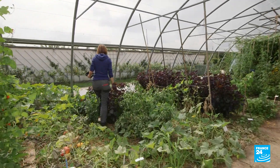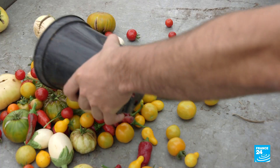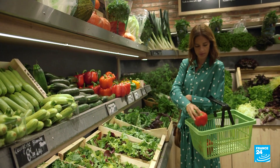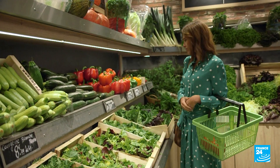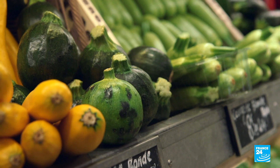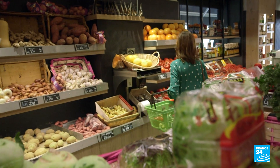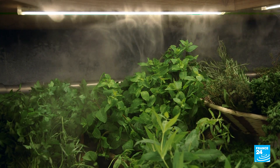We do not know how dangerous plastics are for human beings. We do know that they will accumulate in our body, but there is no research done on the toxicity of microplastics for humans after eating them. This is really a research area that is still under development.